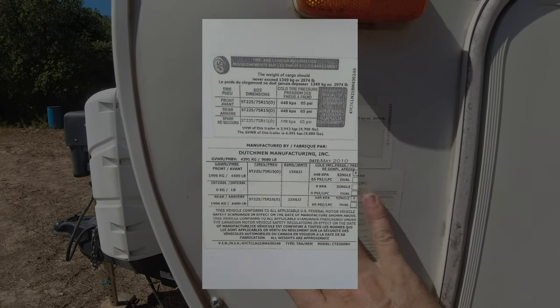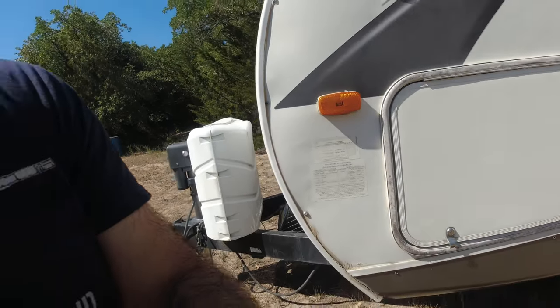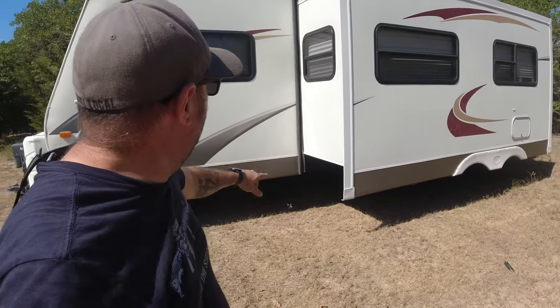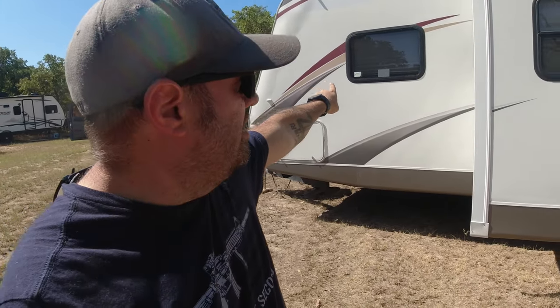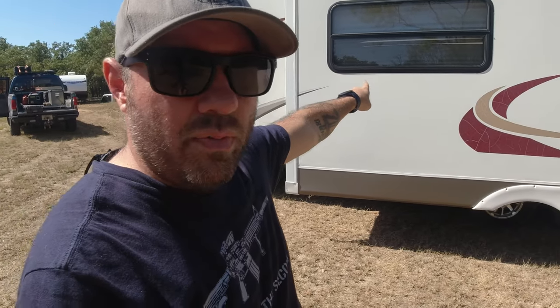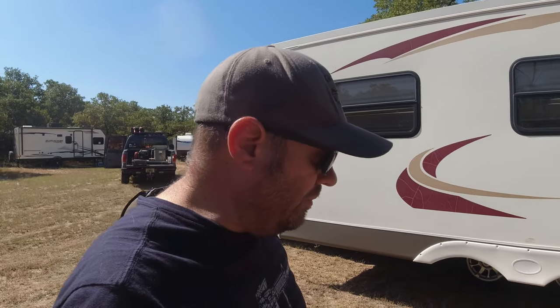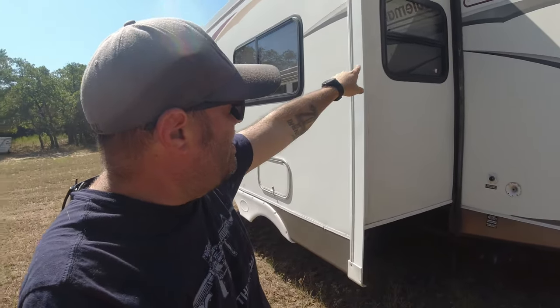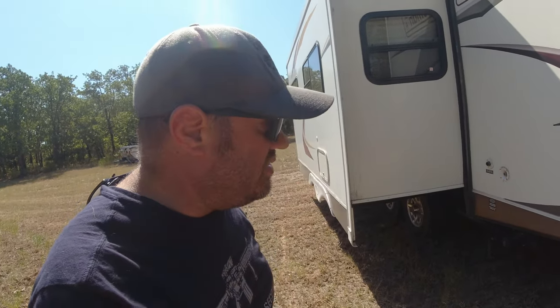I've got a picture of this when it wasn't so faded, so I can send that to whoever wants it. It does have a slide-out room that works very well — I've never had any issues with it. That's the front master bedroom we'll talk about in a second. The slide-out room has a couch that folds out into a bed with an air mattress, though it developed a hole years ago and I never replaced it since nobody used it. This right here is the dinette, with a big window by it and another window behind it — the dinette also converts into a sleeping area.